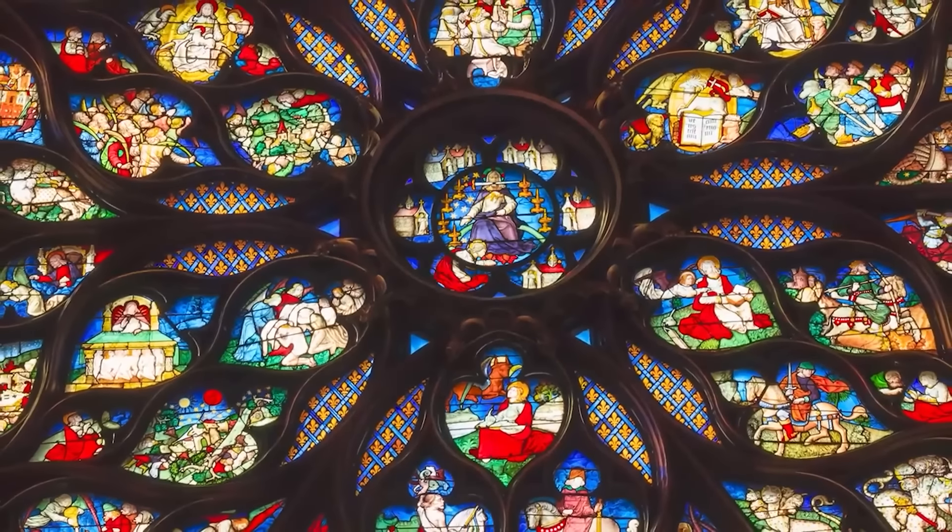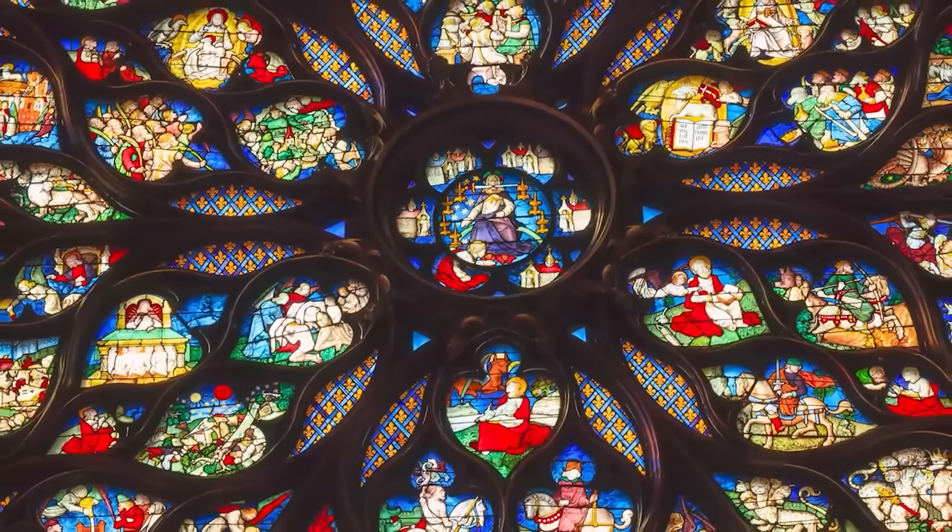I hope you like stained-glass windows and flying buttresses, because this video is full of them. Technically, this is our second list of top cathedrals of Europe. But don't worry, they're all spectacular. Let's begin.